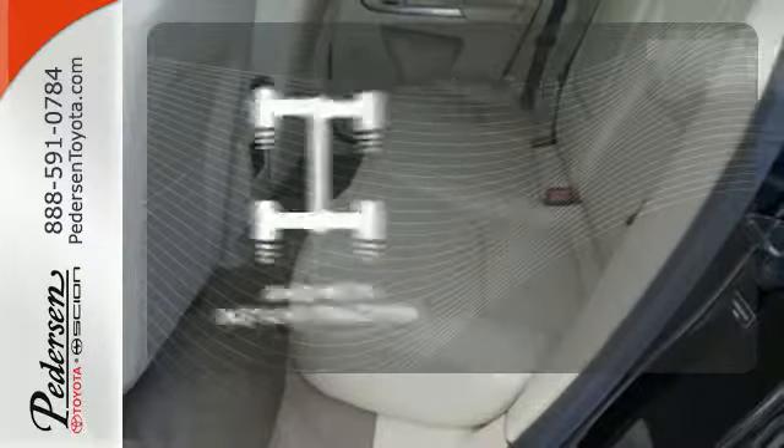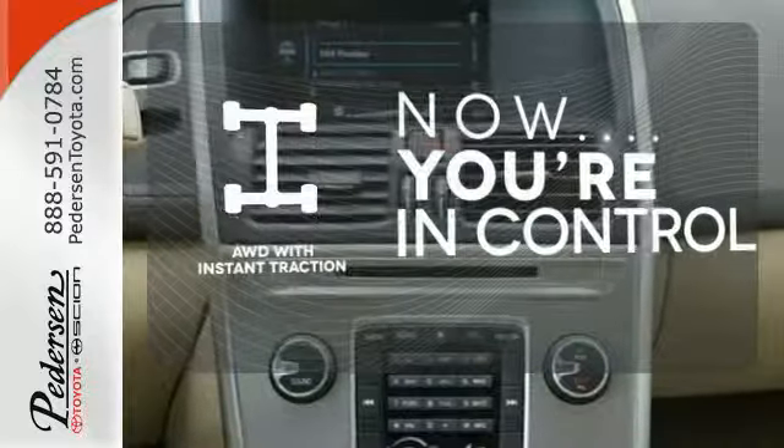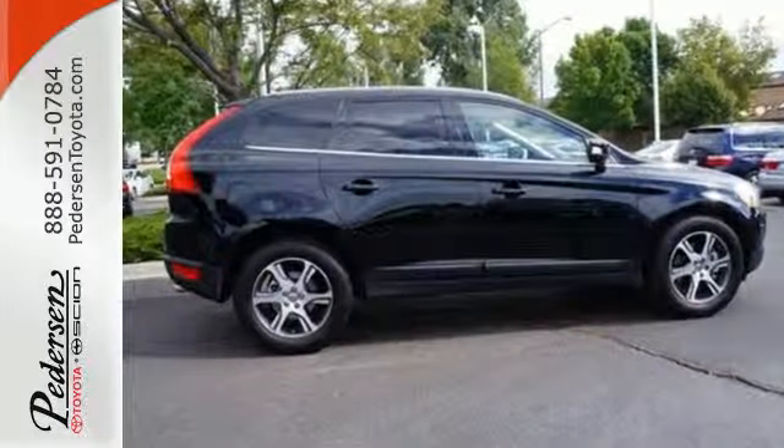You wouldn't head to the job site without all the right tools. Be prepared with all-wheel drive with instant traction. Come fall in love with this modern safety-conscious wagon today.